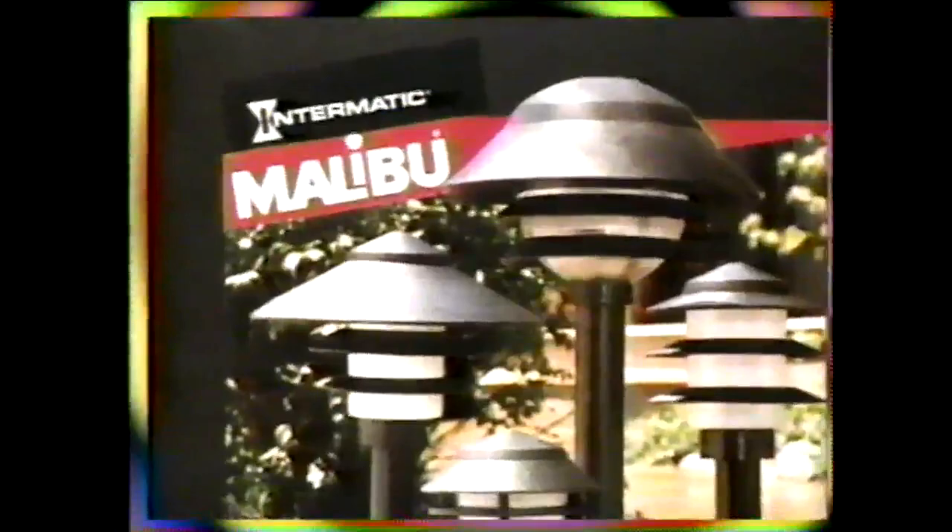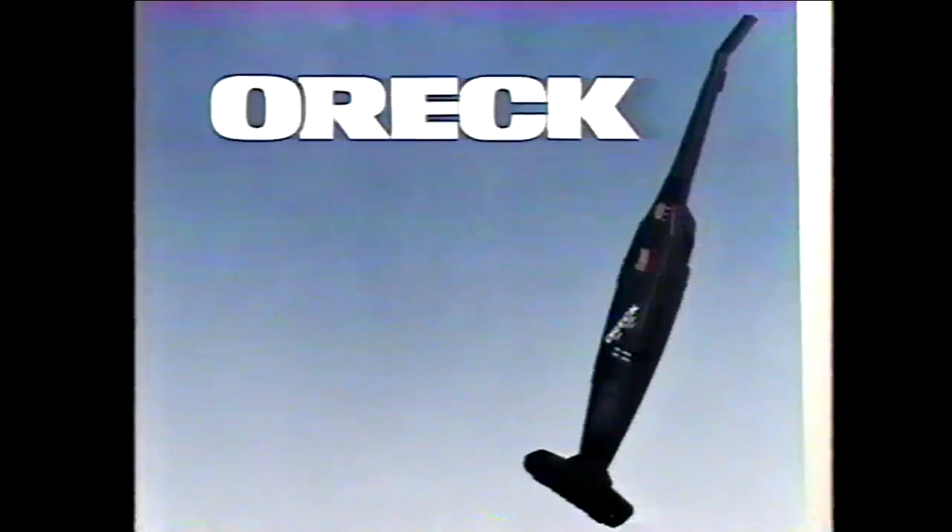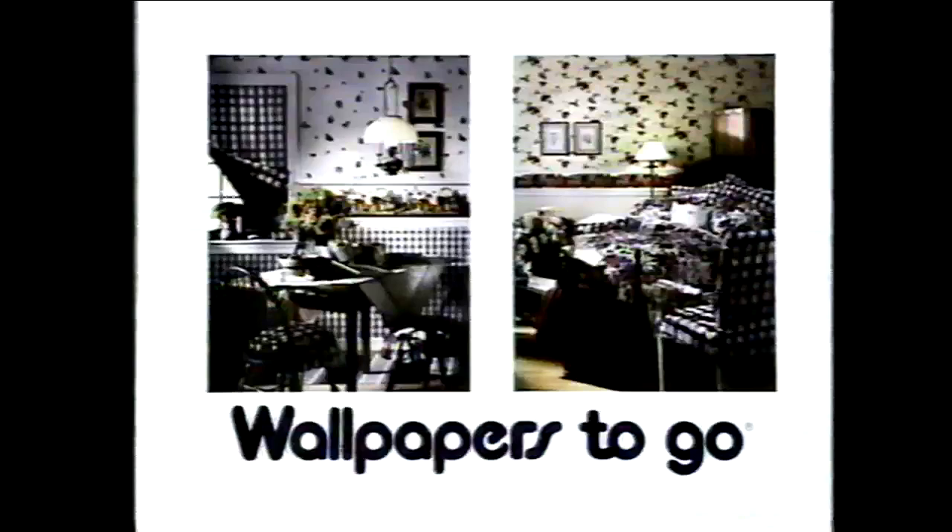Watch Game Show Network for a chance to win these prizes: beautified garden paths, walkways, and steps with elegant Malibu outdoor tier lights — the ultimate contemporary designs in low-voltage landscape lighting from Malibu. The Auric lightweight dual-speed power stick broom — fast and convenient, ideal for kitchens, bathrooms, laundry, underbeds, and furniture. A gift certificate from Wallpapers to Go — select wallpaper, window treatments, fabrics, and more at 80 stores nationwide.